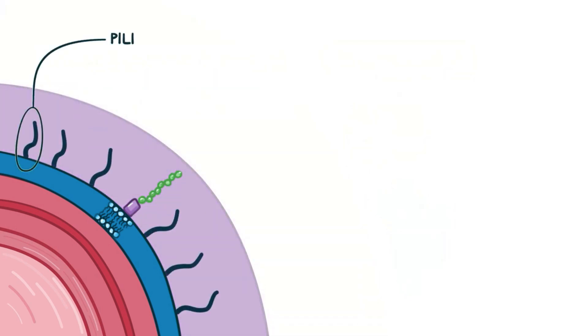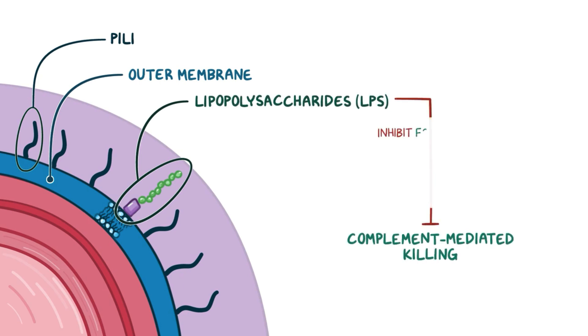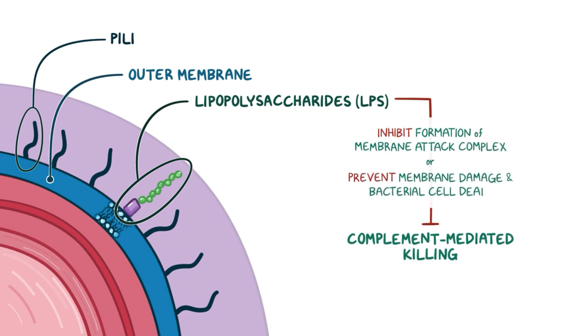On the capsule, there are pili, which are hair-like extensions that help the bacteria attach to host cells. Underneath the capsule, there's an outer membrane which consists of lipopolysaccharides, or LPS. LPS has the ability to avoid complement-mediated killing by inhibiting the formation of the membrane attack complex and preventing membrane damage and bacterial cell death. Finally, Klebsiella needs iron to thrive and replicate, so it produces a siderophore, which is a group of small, high-affinity, iron-chelating compounds that snatch iron from host cells.